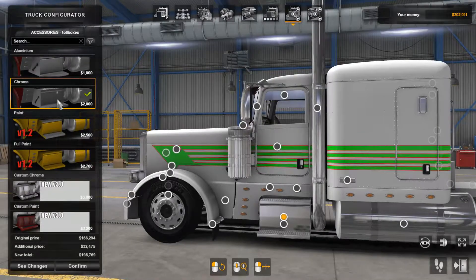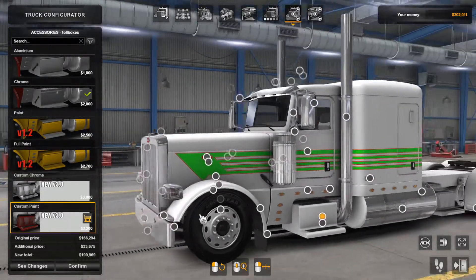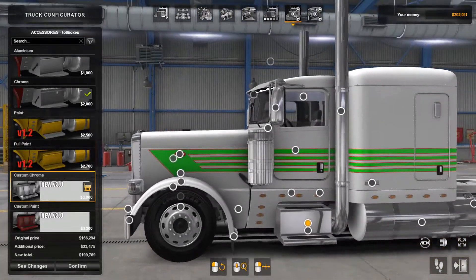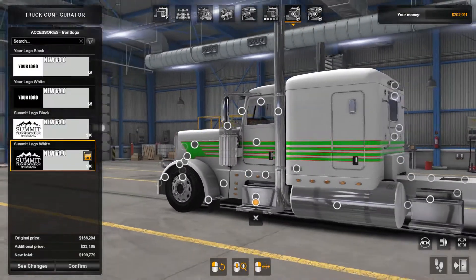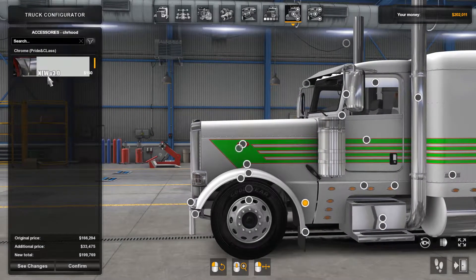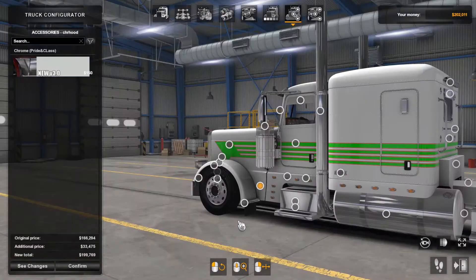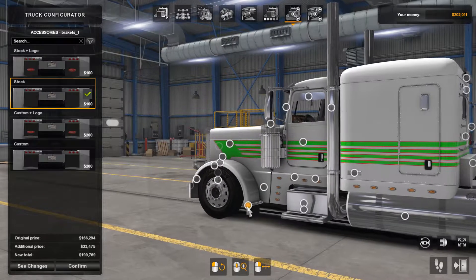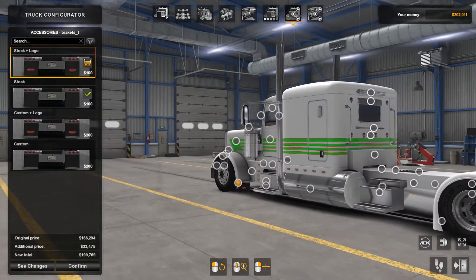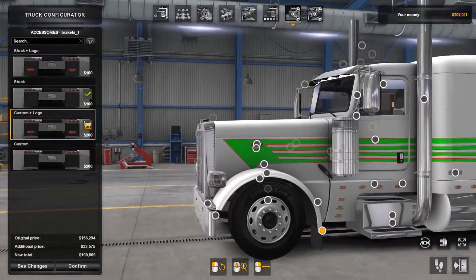Moving on to the step here, we can choose between these — just like the chassis step. I'll go for chrome to match it up. And then you can also put a logo on here — that's a pretty cool spot to have your logo. You can also put chrome along this bottom piece, which would really tie in and look really good. Moving on to the front fenders, we've got stock, stock with logo, custom, and custom with logo. It just adds that chrome piece with the Peterbilt badge. So I'll probably leave that on there.